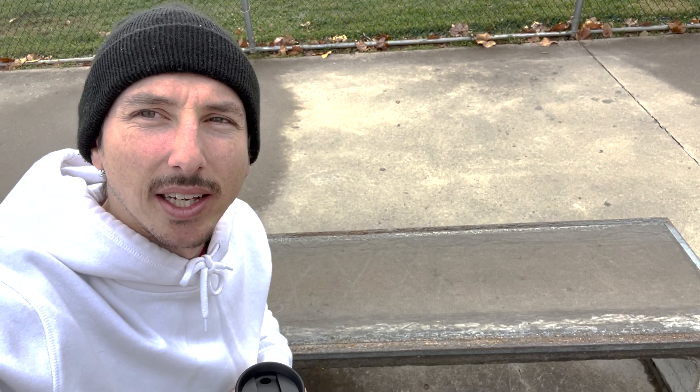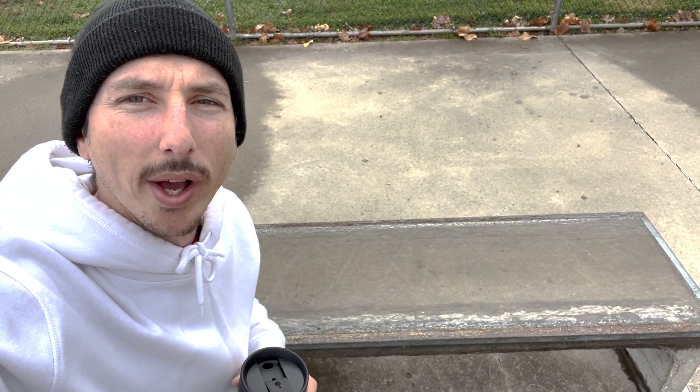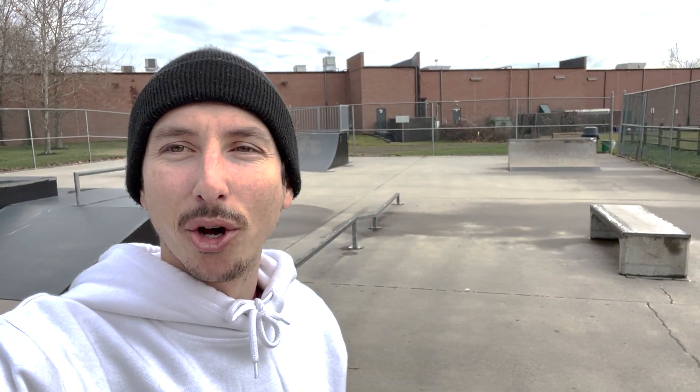I kind of think that ledge has seen better days — it's rusty and wet and looks rough. But we'll make it work. We'll put some wax on it and get it nice and buttered up.